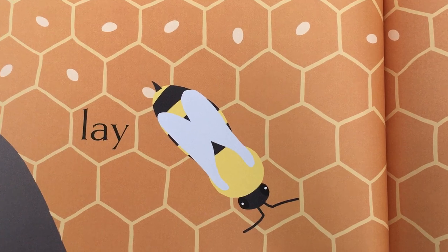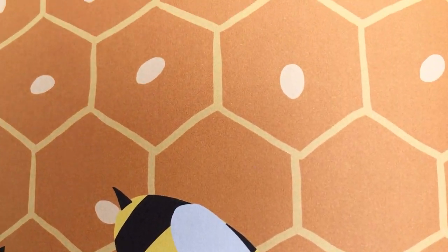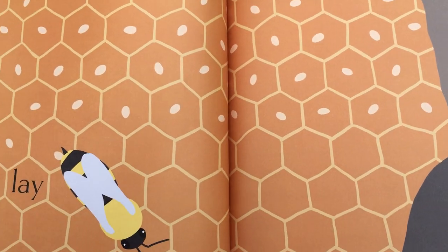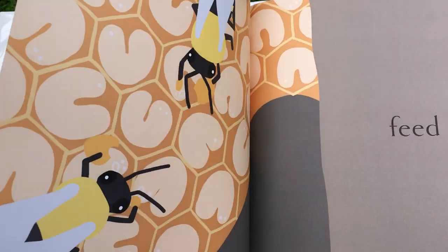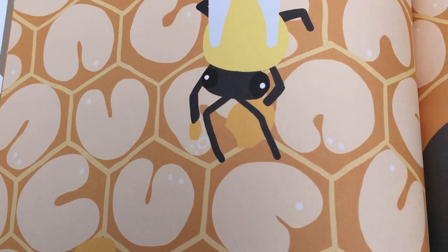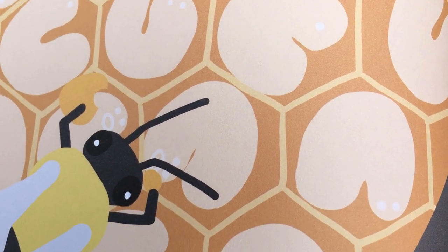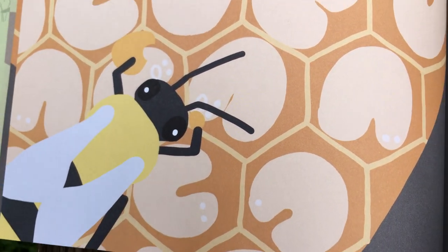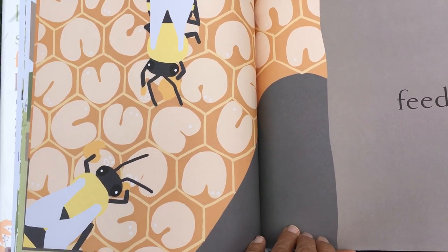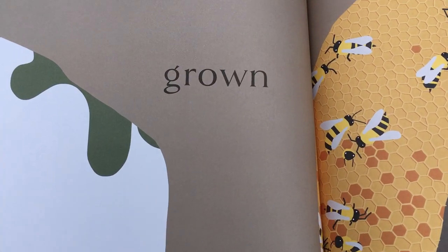The queen bee lays an egg in each one of the wax cells that they make in the hive. The eggs hatch into larvae, which are like small, short worms. They feed the larvae sometimes a thousand times a day — they're very hungry. And the larvae grow up to be bees.